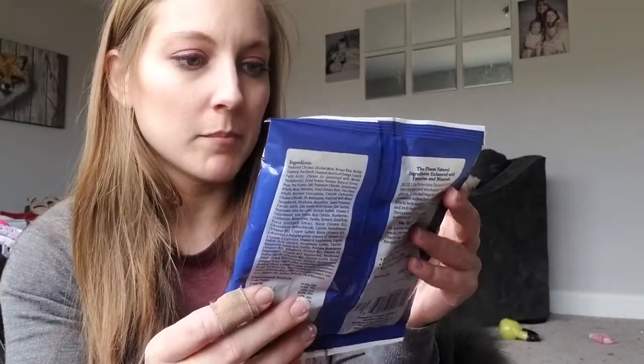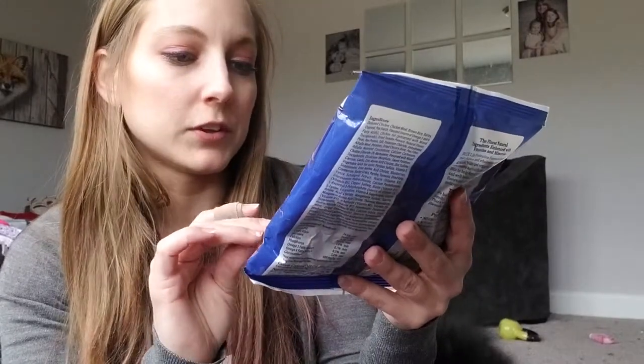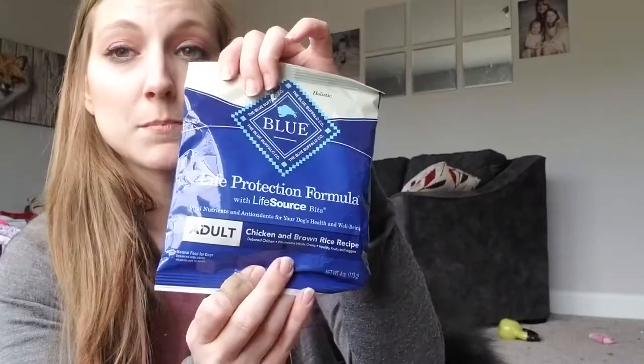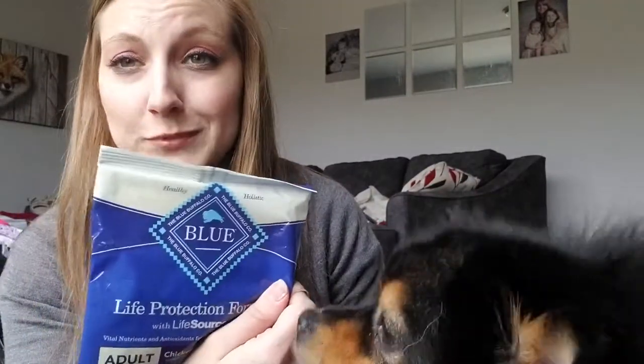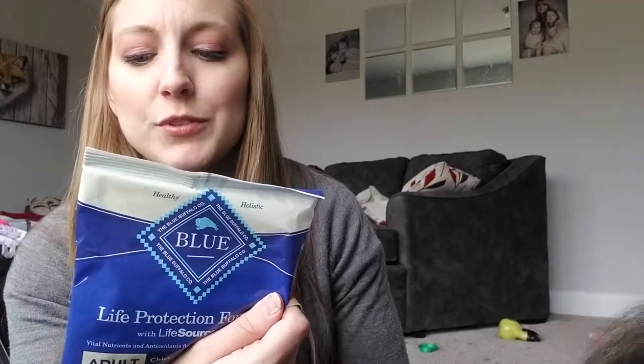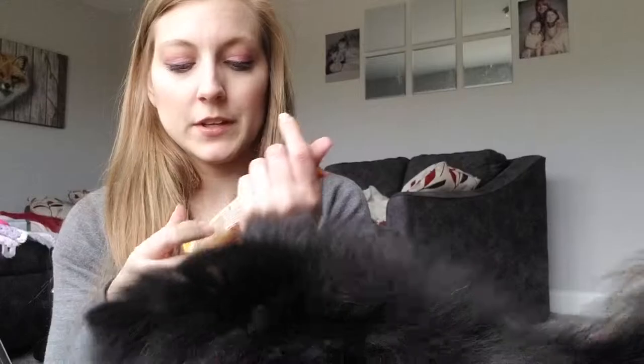This is the Blue Buffalo Life Protection Formula for adult dogs, chicken and brown rice recipe — it's a dog food sample. The only thing about this is with dogs you can't just give them different food out of nowhere, so I'll probably mix this in with their regular dog food so they don't get sick.